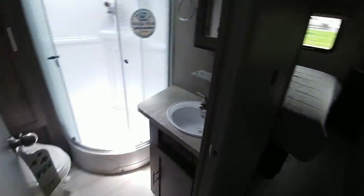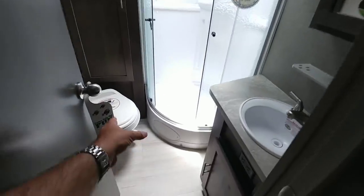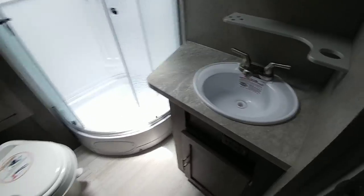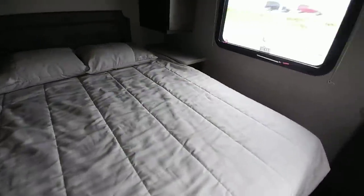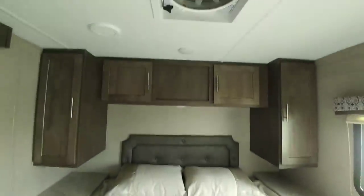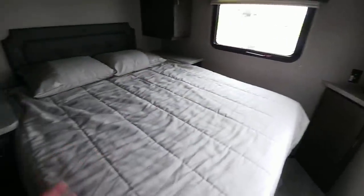Going a little further back, in the bathroom area you have a really nice tall shower, a porcelain toilet, and a lot of countertop space. It's a nice bathroom especially in a travel trailer this short. Coming back even further, there's a queen size bed with about 13 to 14 inches of clearance on one side and about a foot on the other. There's also a lot of nice cabinetry up top and good storage — it's a well-sized bedroom for a relatively short travel trailer.